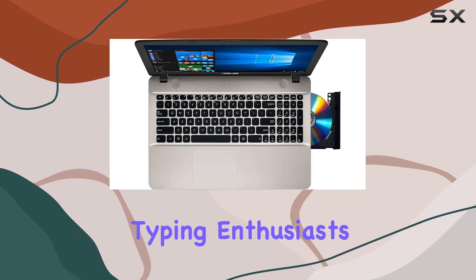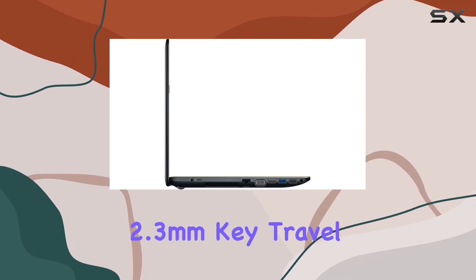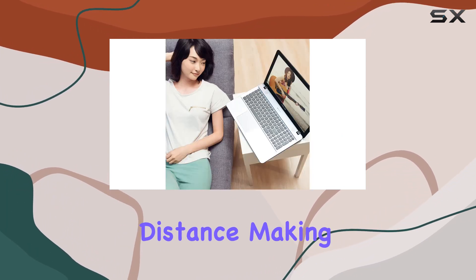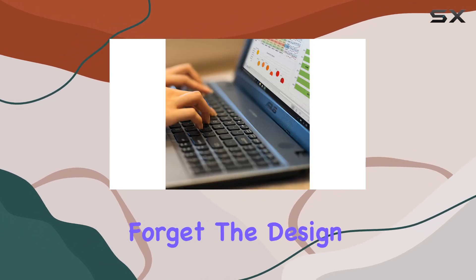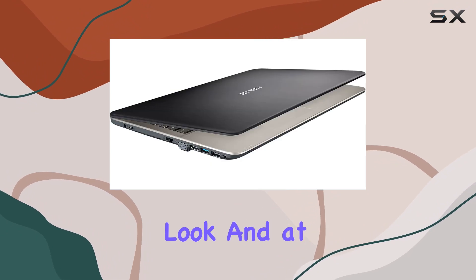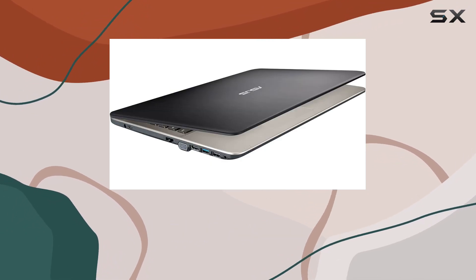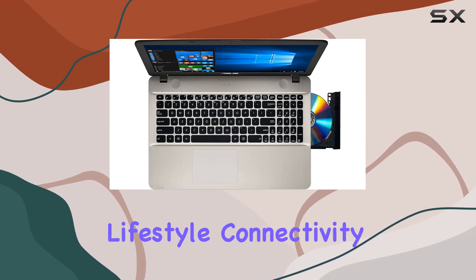Typing enthusiasts, you're in for a treat. The full-size OnePiece Chiclet keyboard offers a comfortable 2.3mm key travel distance, making those long typing sessions a breeze. And let's not forget the design — the premium metallic finish with the brushed metal design gives it a sleek look, and at just 4.4 pounds and 1.1 inch thin, it's a lightweight companion for your on-the-go lifestyle.